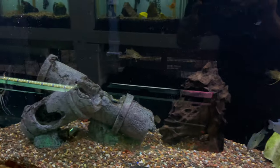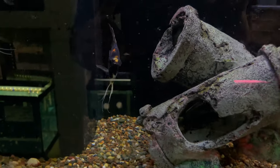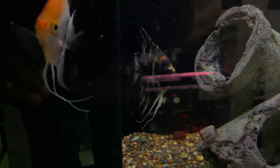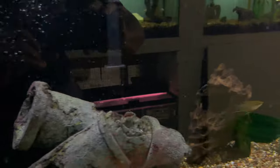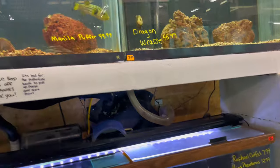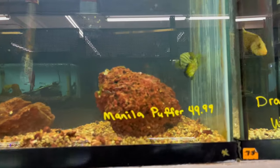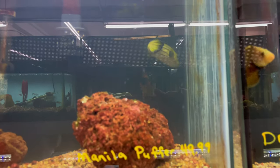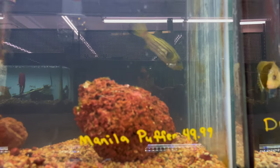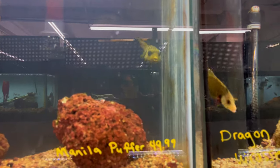Over here we've got some more gouramis and a couple of different angels — a nice little angel right here. Just a simple little selection up here. They've got some dope saltwater fish though, like this puffer right here — it makes me want to set up a saltwater tank. I'm going to do it, I just haven't had time to set it up.